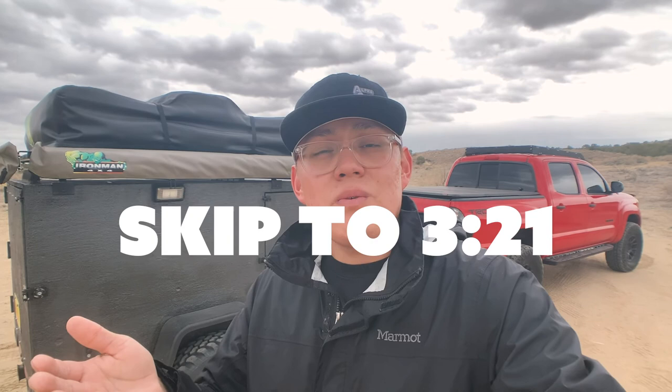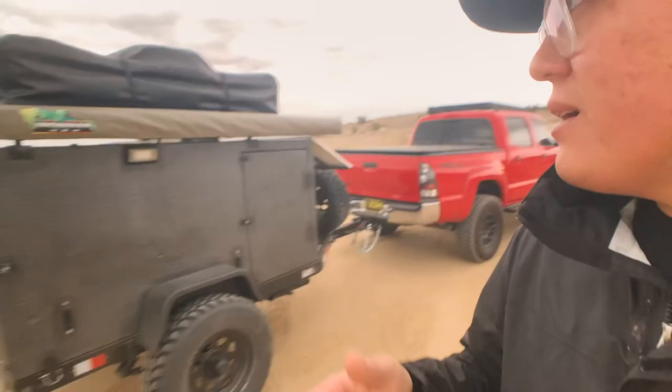If you just want to jump to the walkthrough of the trailer, you can go to this timestamp. But before that, I do want to give a few reasons on why we decided to move to this.